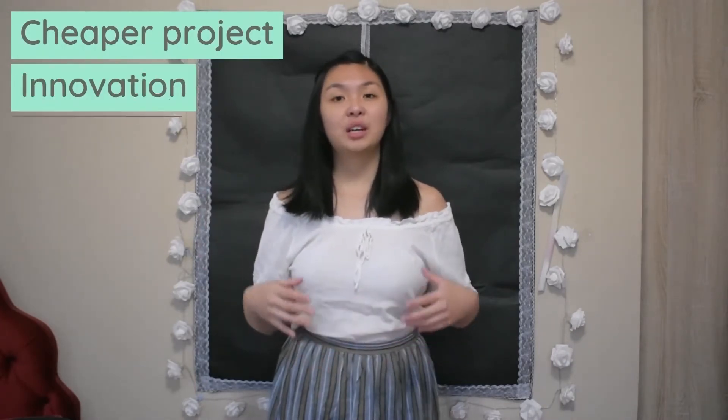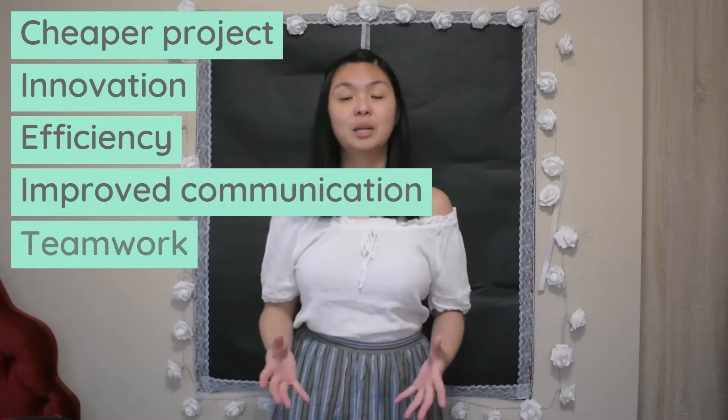There are multiple benefits that can come from value engineering and value management exercises, such as reducing project cost, encouraging innovation and efficiency, and providing a good basis for communication and teamwork. You tend to find that construction designs are based on previous projects and prior knowledge, which will usually have some room for improvement or adaptation to better suit the current situation.